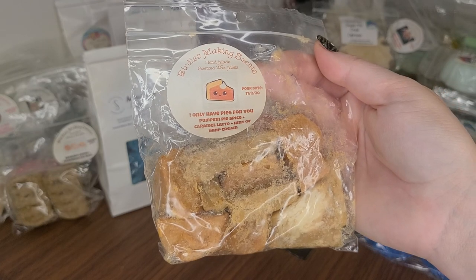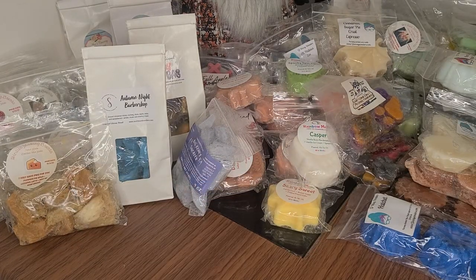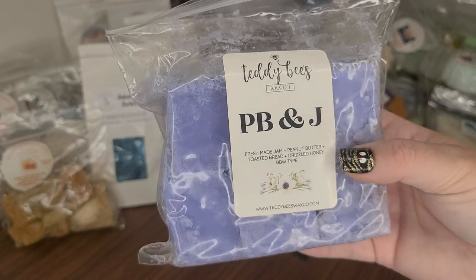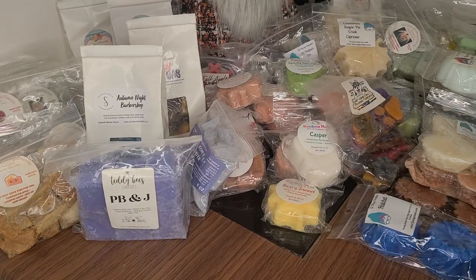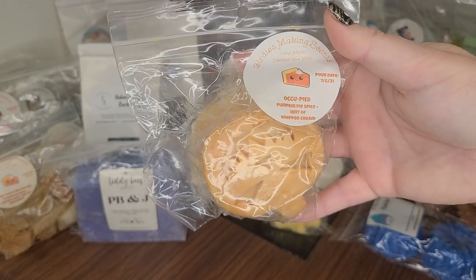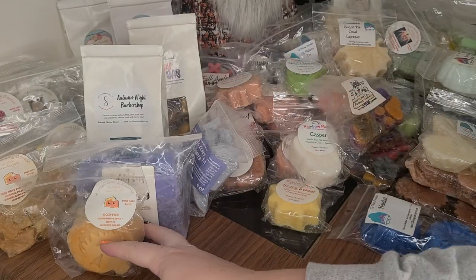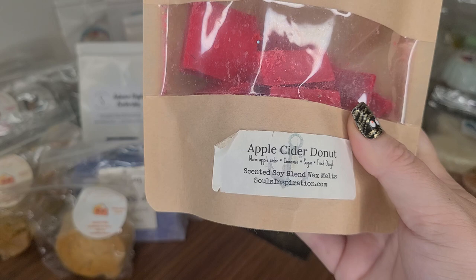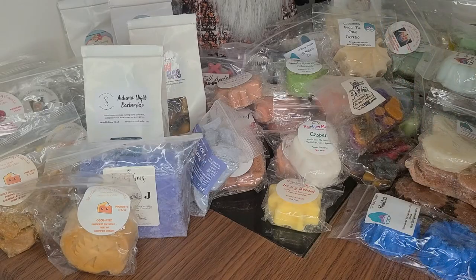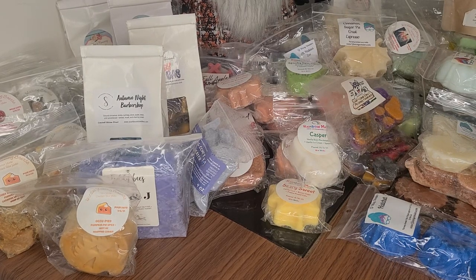This is Birdie's Inn — I Only Have Pies For You: Pumpkin Pie Spice, Caramel Latte, and a hint of Whipped Cream. I really need to make a dent on my Birdie's stash. TeddyB's PB&J — Fresh Made Jam, Peanut Butter, Toasted Bread, Drizzled Honey — and that's a Bath & Body Works type. Occupied from Birdie's — Pumpkin Pie Spice and a hint of Whipped Cream. Kind of similar to the last one except it doesn't have the latte note, so we'll probably do those two scents together. Soul's Inspiration Apple Cider Donut — Warm Apple Cider, Cinnamon, Sugar, and Fried Dough. Her wax performs usually pretty high for me but the lasting power is not as long.